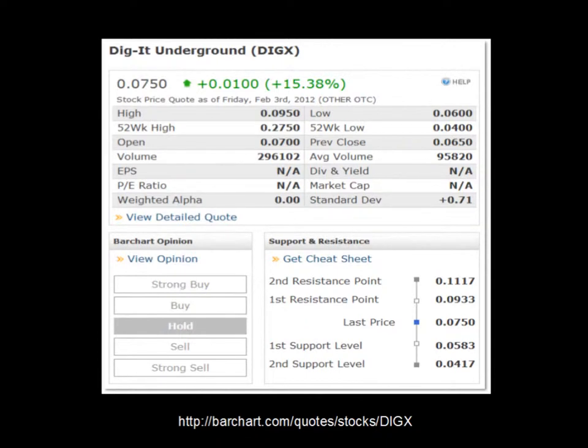Barchart.com lists DIGX as a hold. On Friday it closed at 0.075 cents, up 0.01 or up 15.38%. Average volume is just under 100,000 shares per day at 95,820, and Friday's volume was 296,102 — more than double the average daily volume. The first resistance point is at 0.0933, and the next resistance above that is 0.1117. Closing above 10 cents or 11 cents will cause them to upgrade the listing to a buy, and a break above 0.1117 would probably put it into strong buy territory.